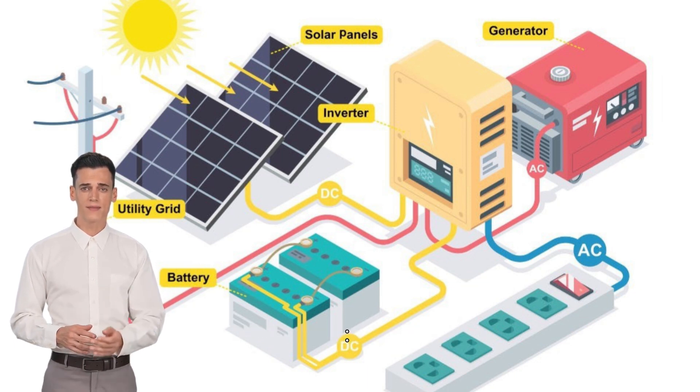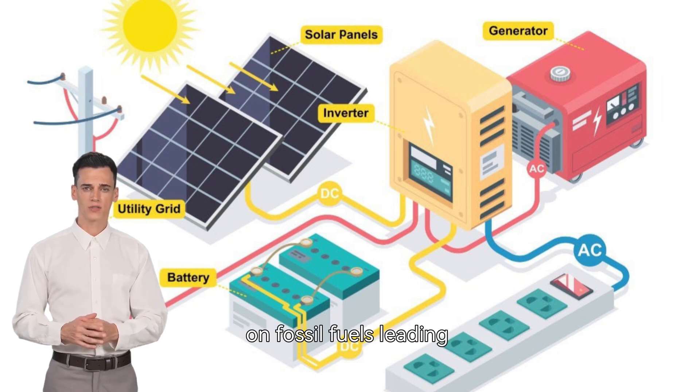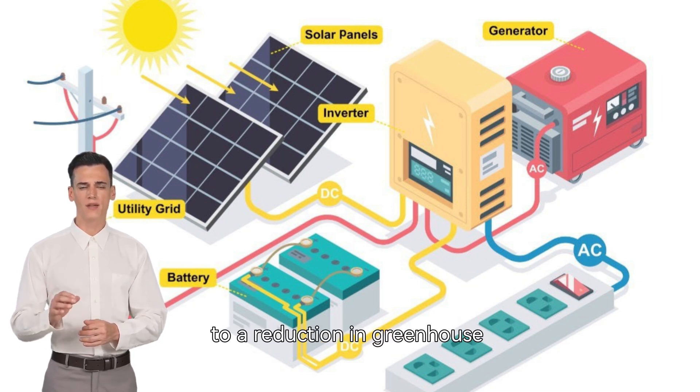Environmentally friendly: like all solar systems, hybrid systems reduce reliance on fossil fuels, leading to a reduction in greenhouse gas emissions.